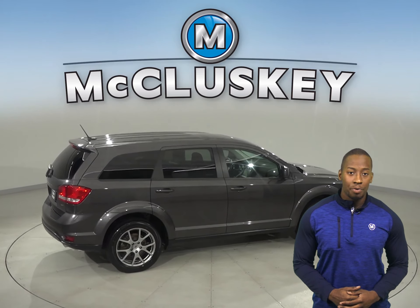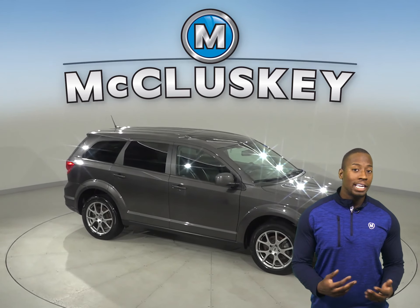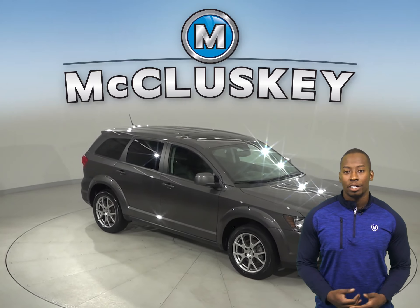As for entertainment, you'll have an AM-FM radio that's Sirius XM ready, along with an auxiliary cord input for mobile devices and a CD player.